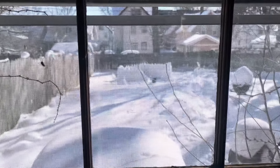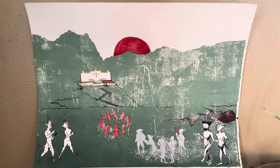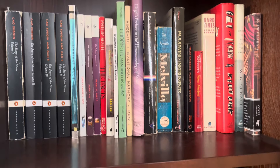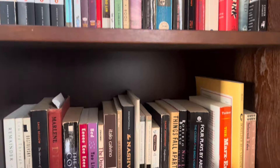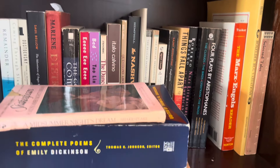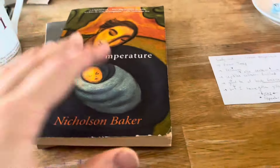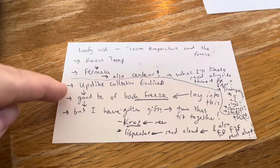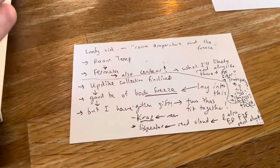Hello everybody, Leafy Concern here. Look at this beautiful image. Welcome to another installment of From My Shelves to Your Ears. There's so much to talk about that I was actually nervous to even start this video. I had to make a little outline just to get myself started here.